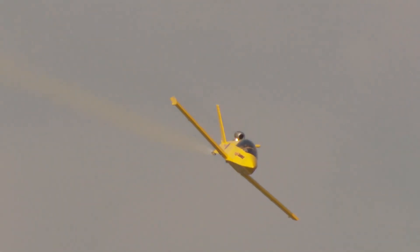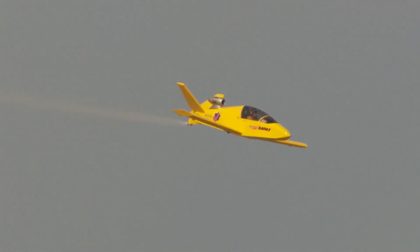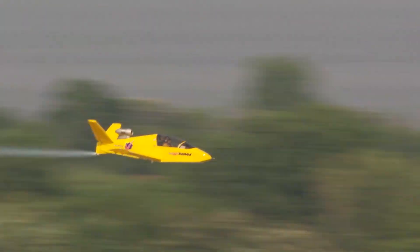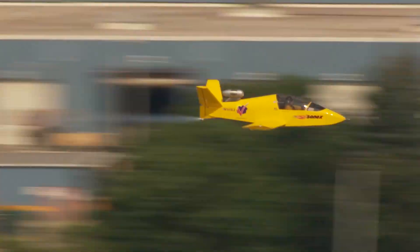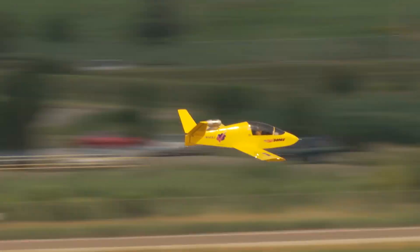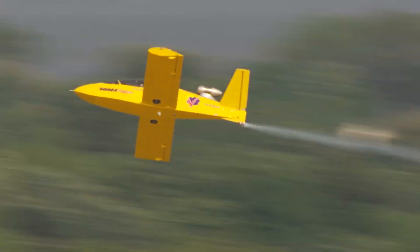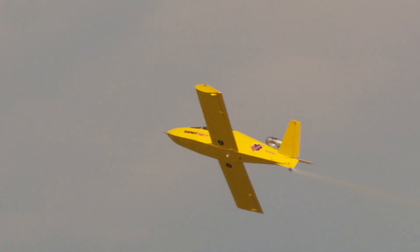It was like watching a sports car hit the nitrous. This single action showed everyone just how sleek and efficient the jet's design truly was. Bob himself described the jet as feeling fast and smooth with a great climb rate. To prove this was more than just a speed machine, Carlton even performed a few graceful barrel rolls, showcasing that this little jet wasn't just fast — it was agile and fully capable of aerobatics.